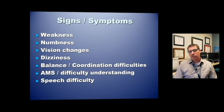Signs and symptoms of stroke are important to review. Weakness and numbness are usually unilateral — on one side of the body. Also look for changes in vision, dizziness, balance and coordination difficulties, altered mental status, difficulty understanding speech, or expressive aphasia where the patient can't say what they want to say. All of these should be considered stroke-like symptoms and should prompt you to perform a stroke scale.